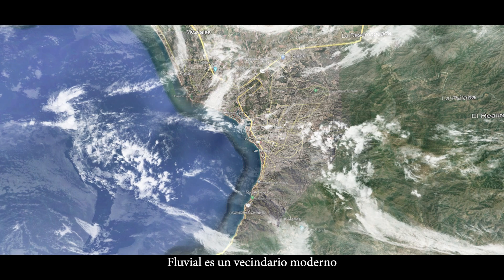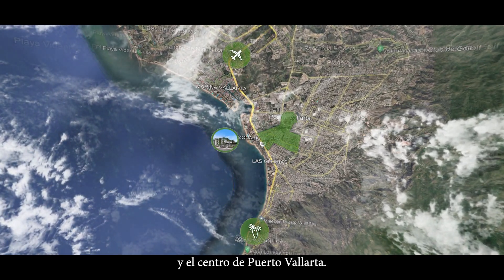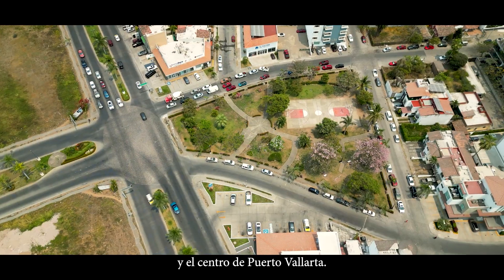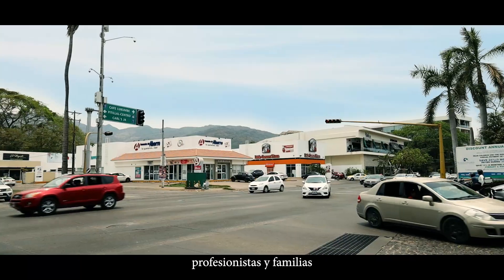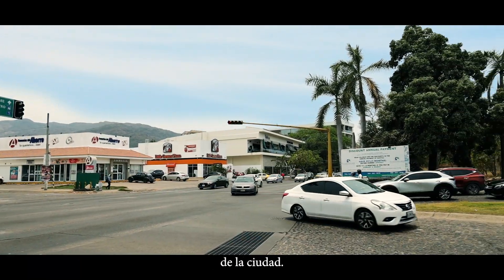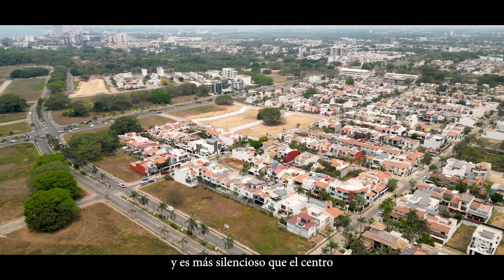Fluvial is a contemporary neighbourhood located between the airport and downtown Puerto Vallarta. Fluvial is popular with young professionals and families because it's a newer area of the city, with nice infrastructure, and it's quieter than downtown.